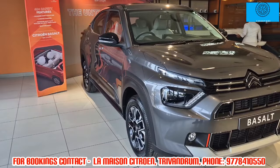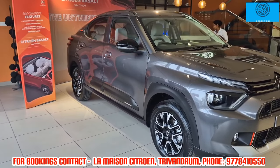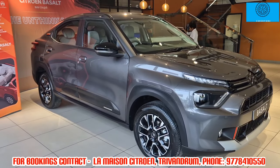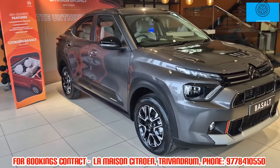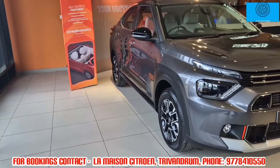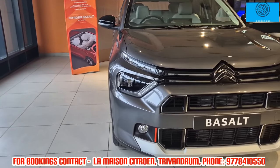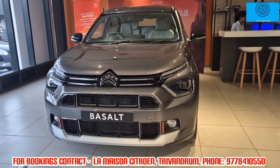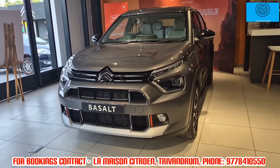In 2021, they launched the C5 Aircross car in India, attracting a lot of Indian car buyers. The lineup includes hatchback, premium hatchback, and 7-seater SUVs. Now, they are going to launch India's first coupe SUV — the Citroën Basalt.